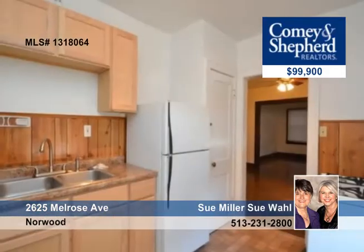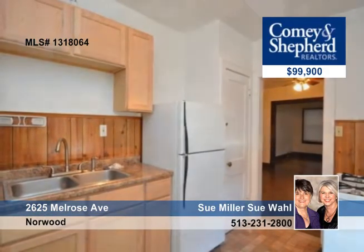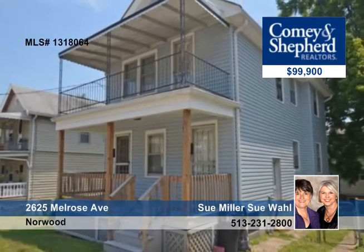The upstairs has a covered balcony, and the lower has a covered porch. Wallen Miller have your tour ready.